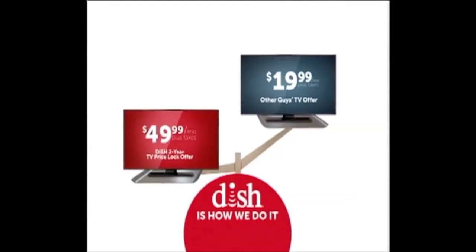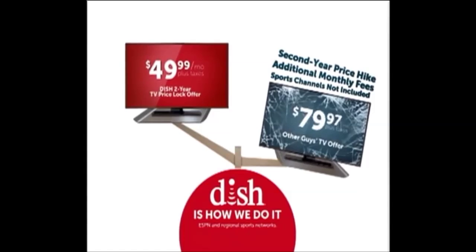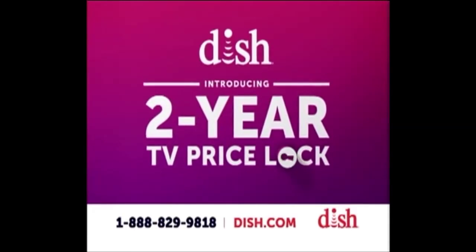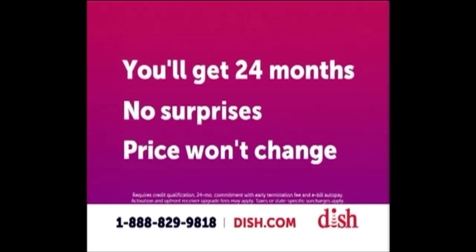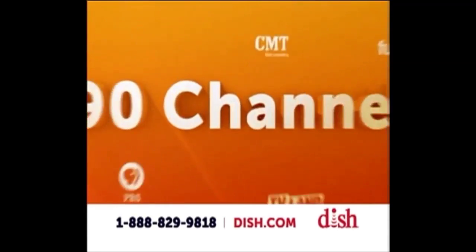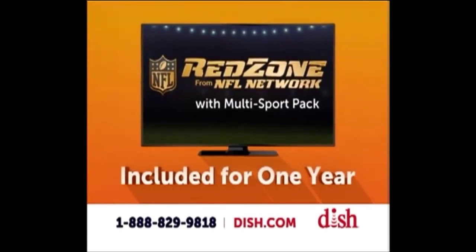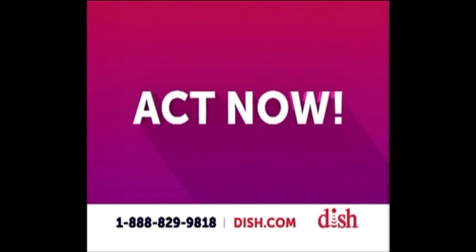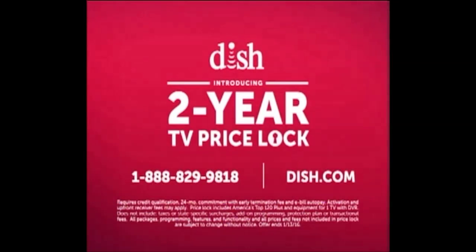Ever notice how you always end up paying more with the other guy's $19.99 TV offers? The channels you really want aren't included, and additional monthly fees plus a huge second-year price hike send your bill out of control. It's time for the Dish 2-Year TV Price Lock — just $49.99 a month every month for two years, with 24 months of TV and no surprises. Get 190 channels and the Hopper Smart DVR, plus choose Netflix or NFL Red Zone from NFL Network included for one year. Call now — you'll also get free professional installation. Act now and lock in your price. The two-year TV Price Lock offer is available for a limited time only.